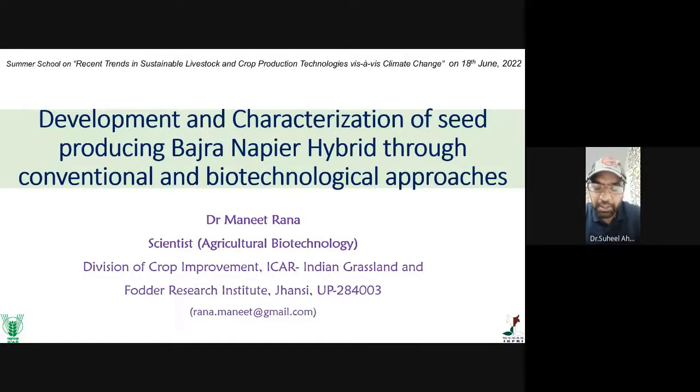Dr. Manit has taken an initiative and developed some seed-producing lines. He will be delving more into this particular aspect. He is a master of Bajra-Napier hybrid. To have more insights, he will also be talking about conventional and biotechnological approaches. I welcome Dr. Manit to this summer school. Thank you, Dr. Manit, for accepting our invitation at very short notice.